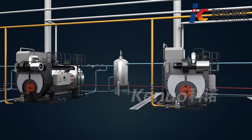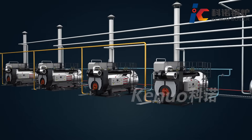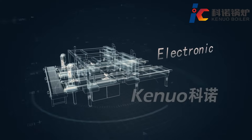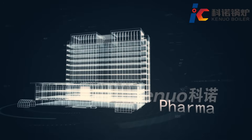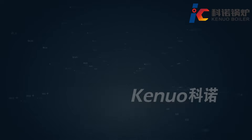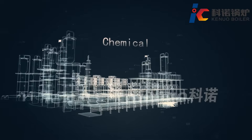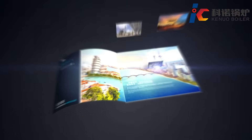It delivers the best performance with broad applications, including electronics, food, farming, petroleum, chemical, and aerospace industries. CareNuo boiler: international technology, ingenuity casting, leading the future of the boiler industry.